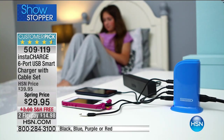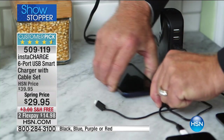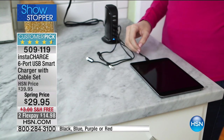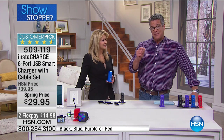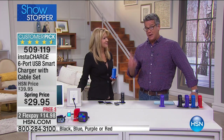Whatever phone you have, you can charge it completely. When you get home from work, everybody plugs in — mom, sis, dad, the kids — whether it's a tablet, phone, GPS, whatever. It has smart charger technology which enables you to charge them properly, which is important. This price is fantastic — we dropped it to $29.95 and got rid of shipping. Shipping and handling is free.